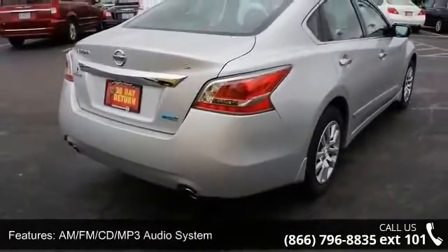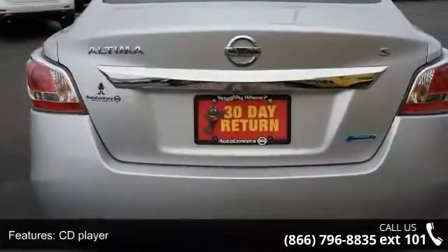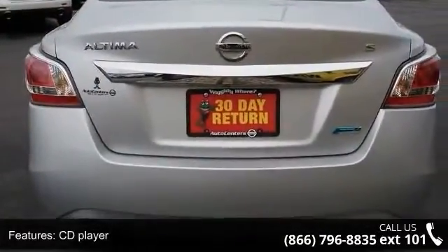Additional features include fully automatic headlights, AM FM CD MP3 audio system, tachometer, and MP3 decoder.